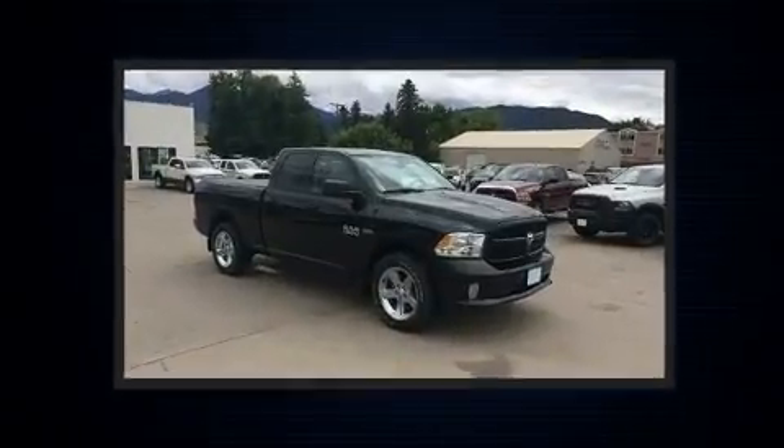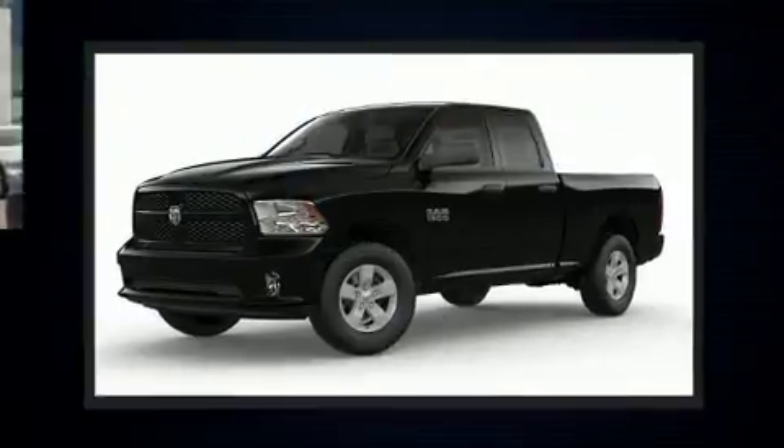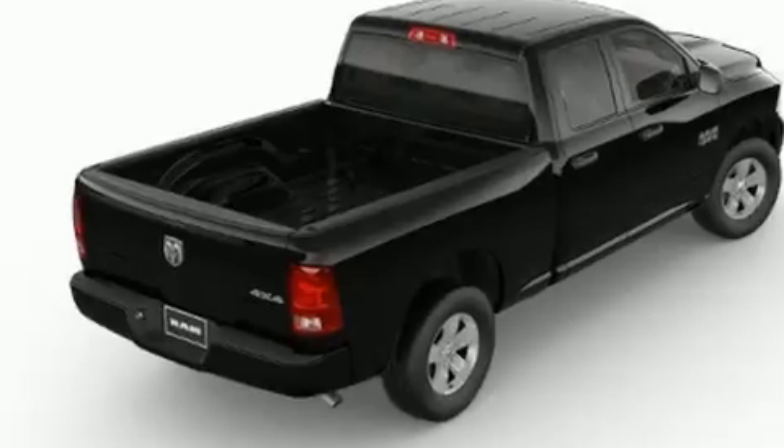It distinguishes itself from the competition with features such as a tachometer, a rear-step bumper, an automatic dimming rear view mirror, heated door mirrors, a bed liner, and more.